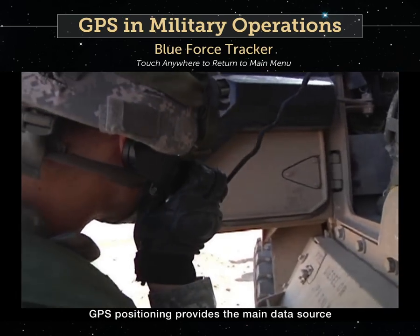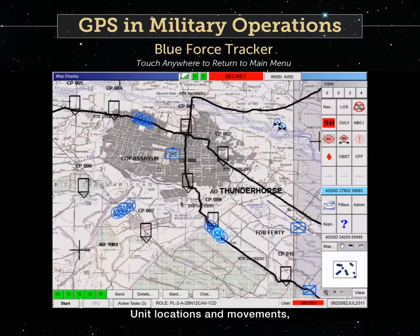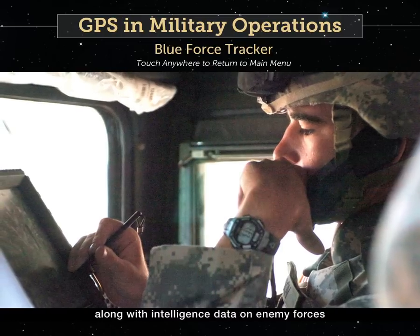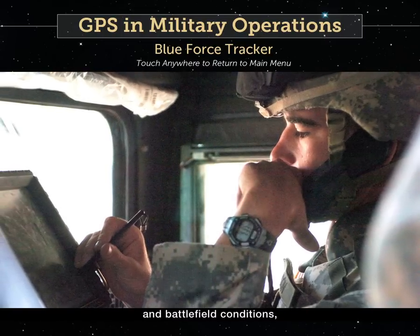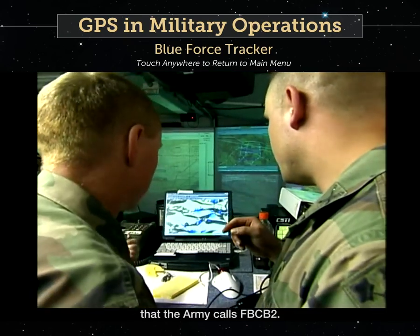GPS positioning provides the main data source for Blue Force tracking. Unit locations and movements, along with intelligence data on enemy forces and battlefield conditions, are distributed over a satellite communications network that the Army calls FBCB-2.